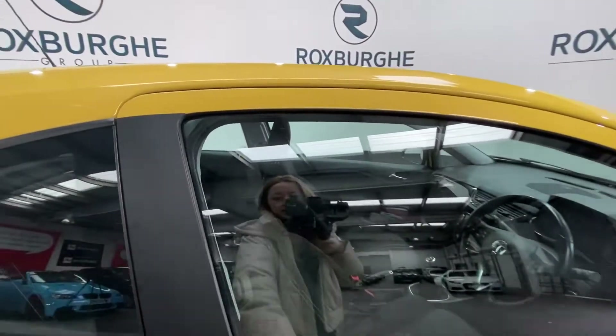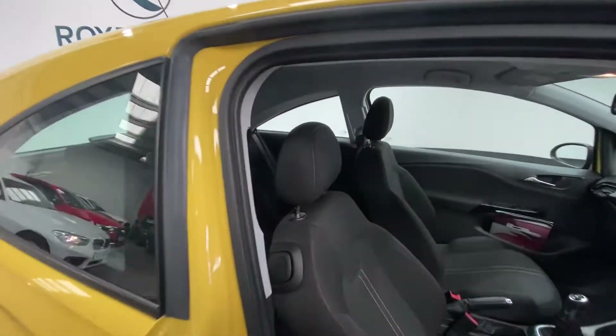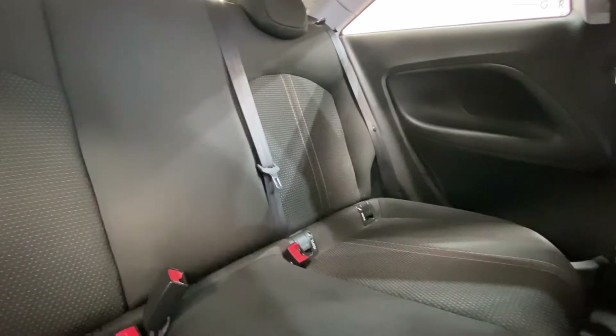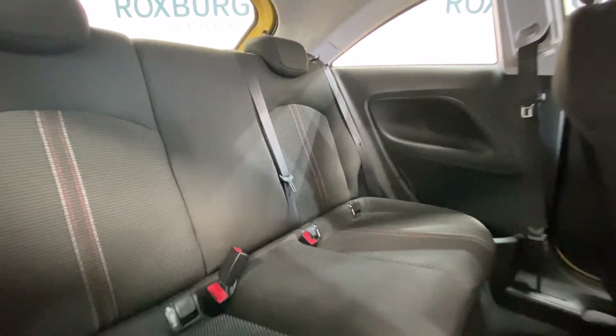Then moving on to inside the vehicle — this is a three-door car, so just to show you how easy it is to get into the back. Simply pull down a little over there — it's as simple as that. You've got these stunning cloth upholstered seats with red stitching accents, and you've also got all your isofix points located back here.